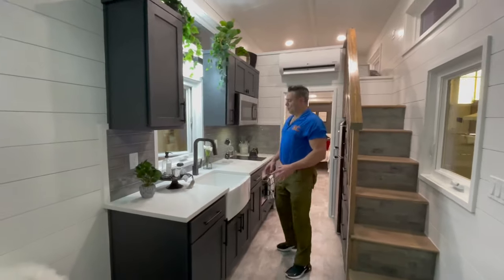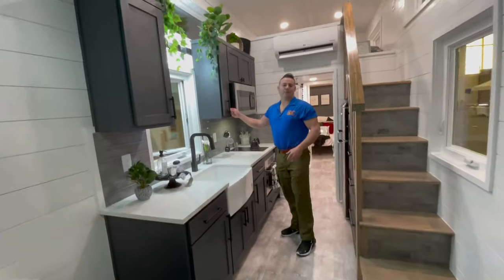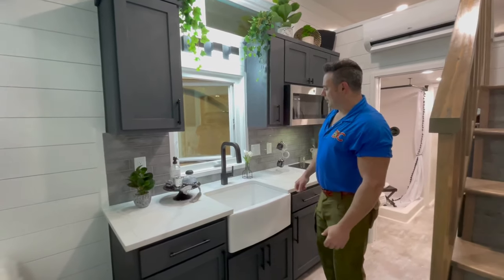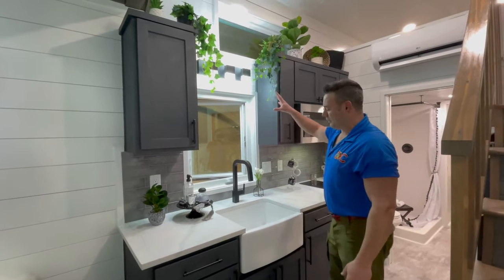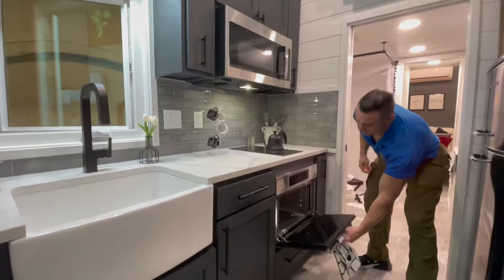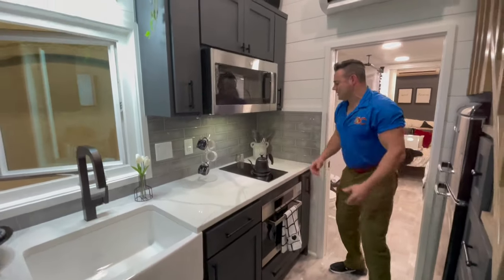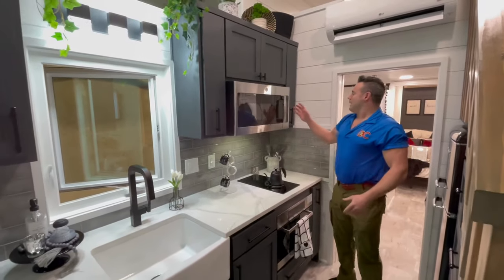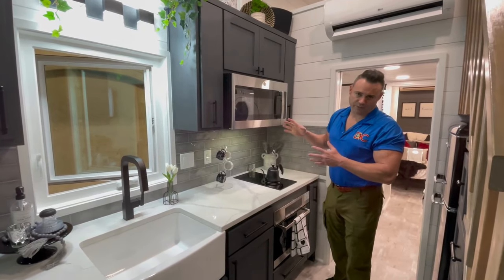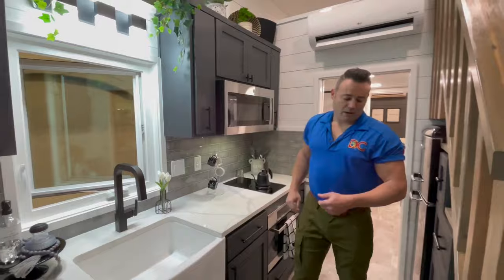This house has a quartz countertop with a tile backsplash. The cabinets are painted Steel Gray Modern Masters. There's a nice window in front of the sink along with an extra light for when you're using it. This house features a faux-tile steam oven — very sleek and gorgeous — along with a two-burner cooktop. There's also a microwave-convection combo unit: both a microwave and a convection oven. That's an upgrade you can add to any of our homes.